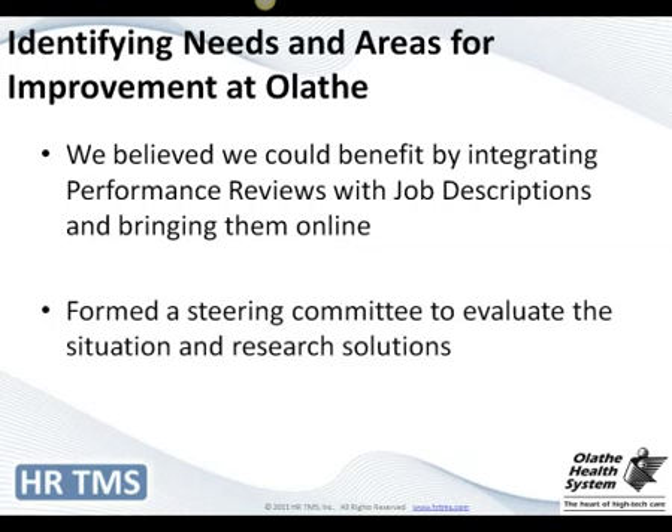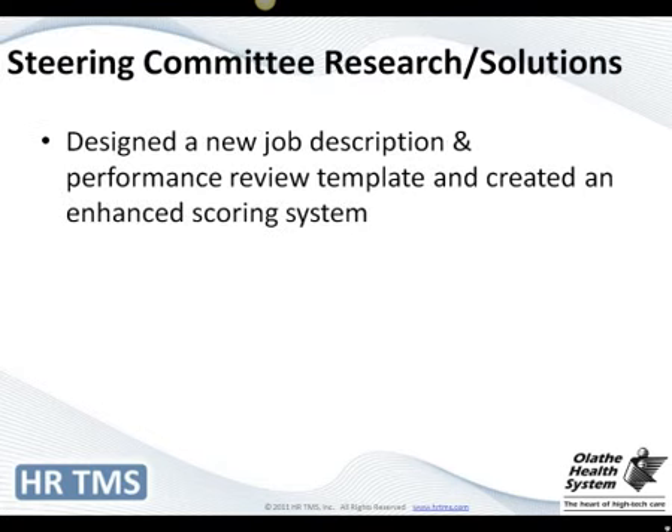We formed a steering committee and I headed it up. It was comprised of directors all the way down through individual contributors — managers, supervisors, people with large and very small staff — representing all of our different divisions to research our options. We had a mandate from our CEO who was really looking to update our job descriptions. So this steering committee not only looked at putting things online, but we also changed our entire job description template and our performance reviews, and we enhanced our scoring system.